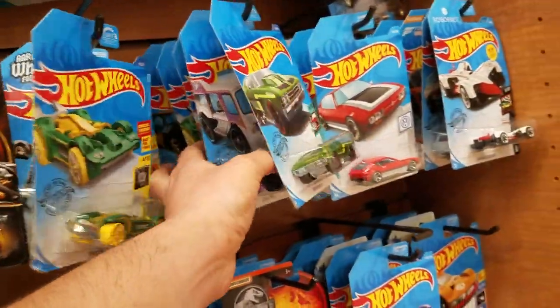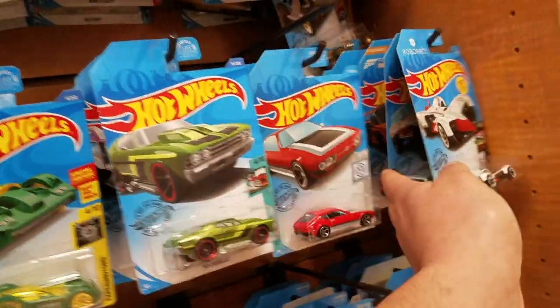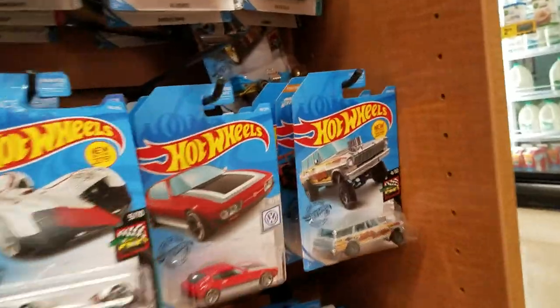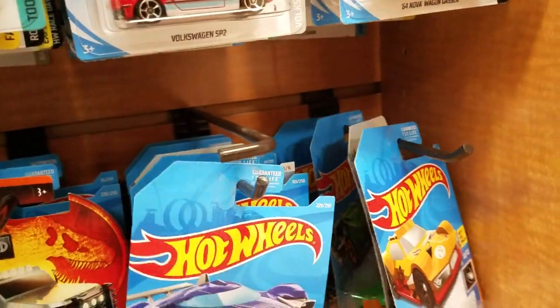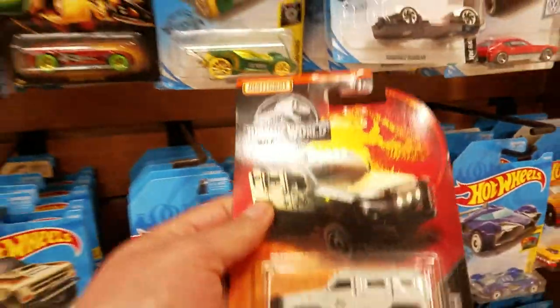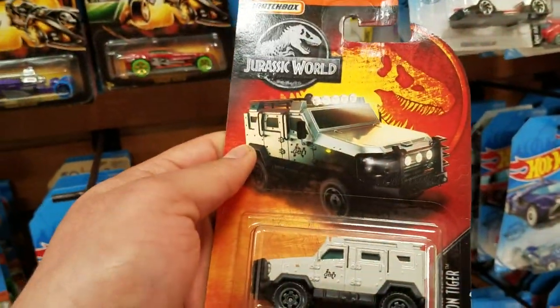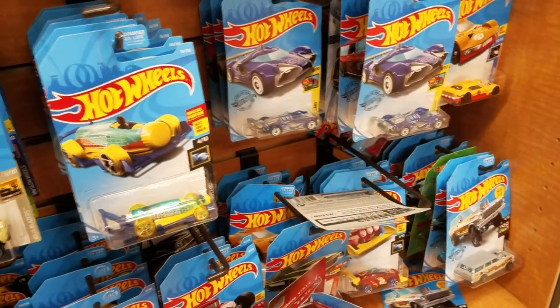Wondering if you're still there — here's a Night Shifter. Here's a Jerry Rigged. Starting to get to the mess. Look at this Jurassic Park one — might take this one. It's a maybe, but let's keep looking.